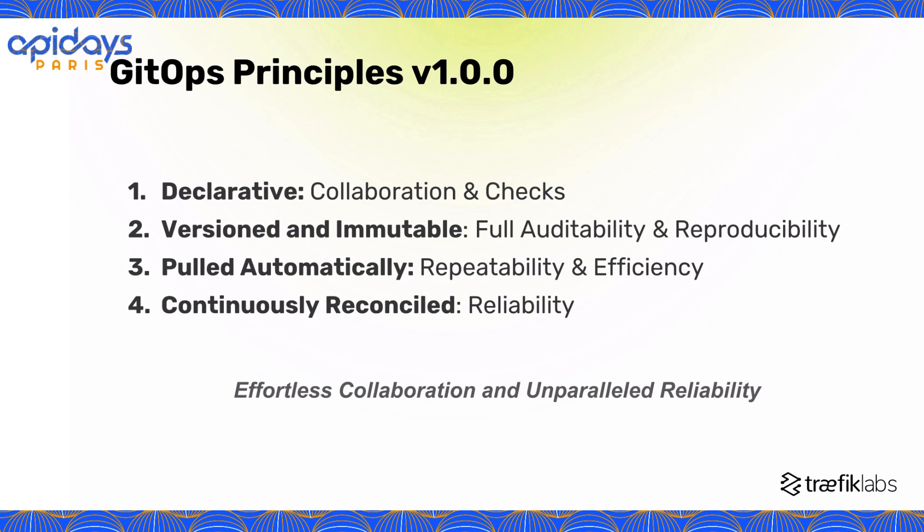Since we chose to deliver GitOps operations, let's discuss the GitOps principles V1 from opengitops.dev. It is structured around four pillars. First, the declarative approach really changes how teams collaborate. Discussing freely with the code itself delivers a clearer shared understanding, reduces ambiguity, and unlocks automated checks to catch errors early and ensure compliance. In summary, GitOps makes the development lifecycle transparent and collaborative.